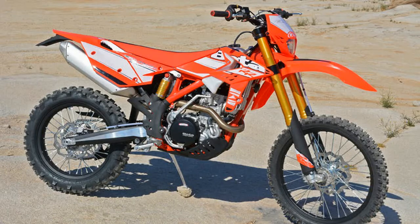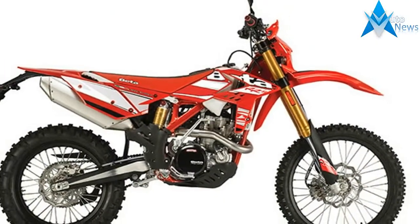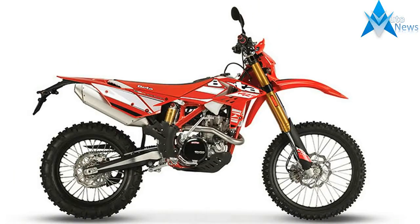Beta takes the information they have learned from their race teams as well as information from the everyday casual rider, and combines the two to further enhance the riding experience.